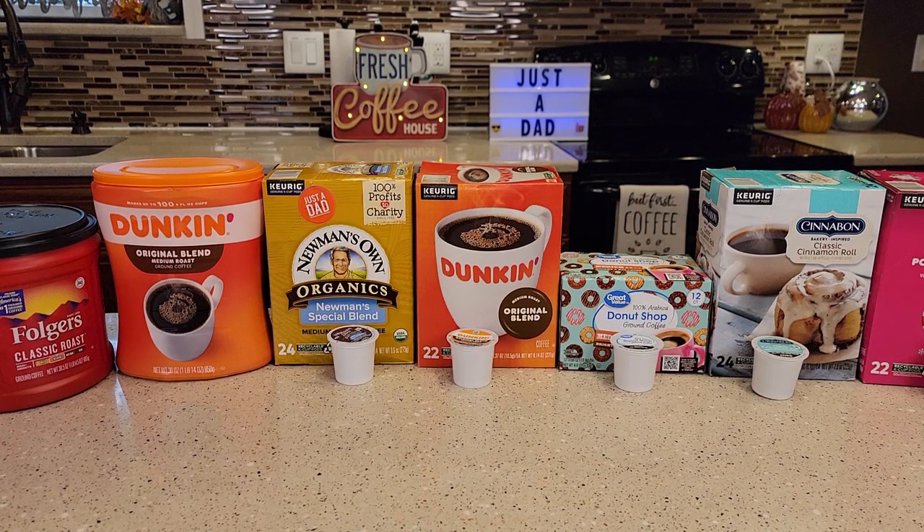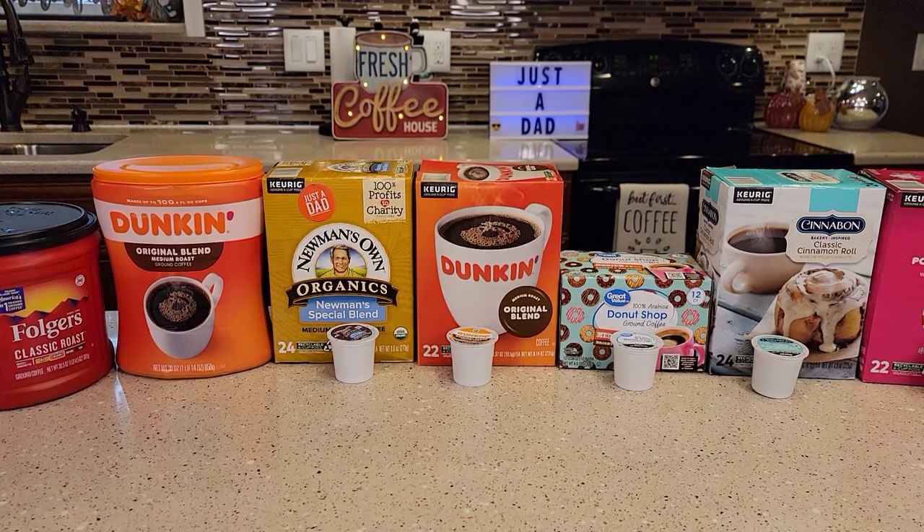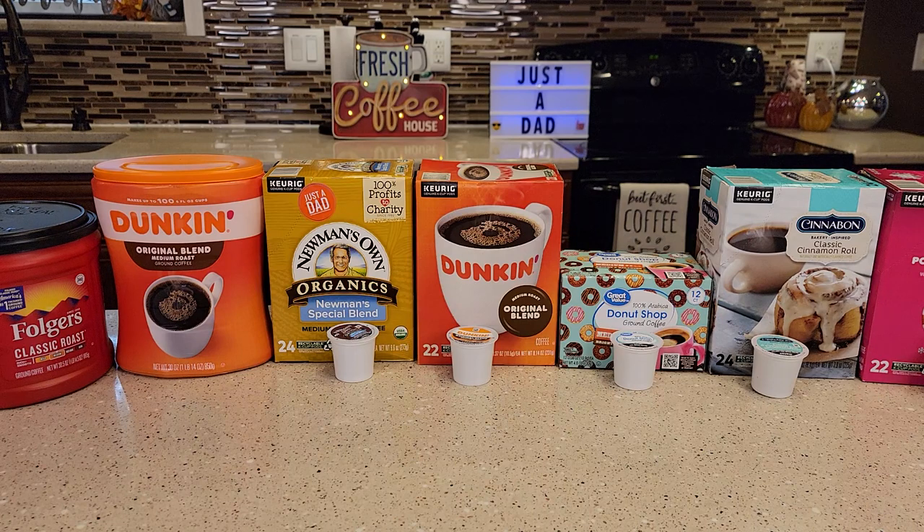Hello everyone, this is Just a Dad. Today I'm going to show you what my favorite coffee is in the K-Cup form, the coffee maker form, and the cold brew form.